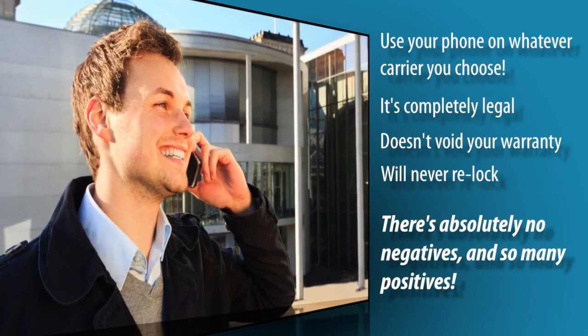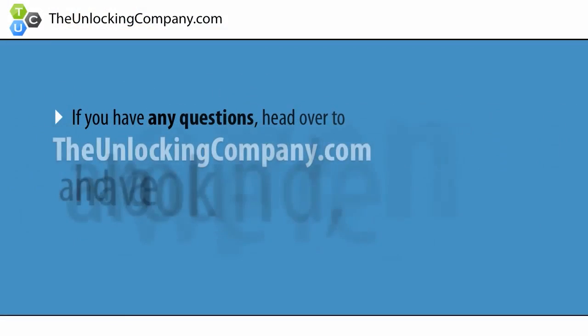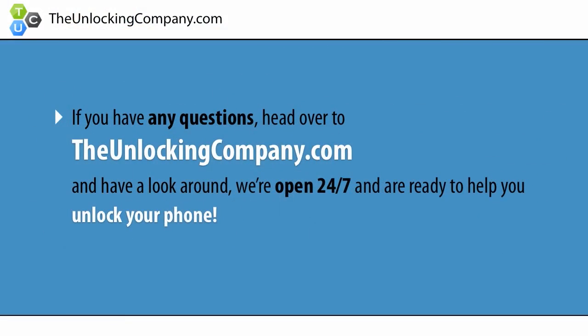There's absolutely no negatives, and so many positives. If you have any questions, head over to TheUnlockingCompany.com and have a look around. We're open 24/7 and are ready to help you unlock your phone.